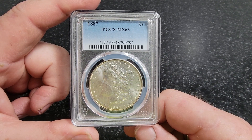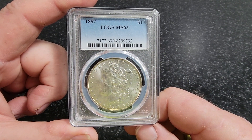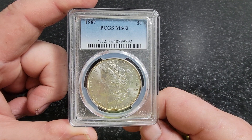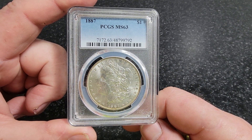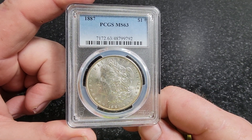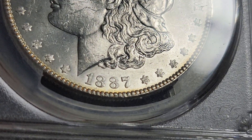PCGS values an 1887 over 6 Morgan dollar at one thousand dollars. Realistically, I think the last one sold at auction two years ago went for 800 bucks, so you could probably still get one for about 800 to 900 dollars in today's market.